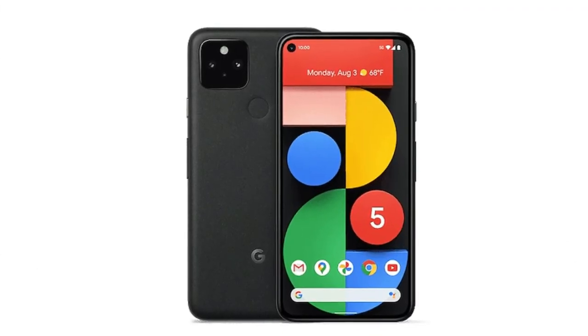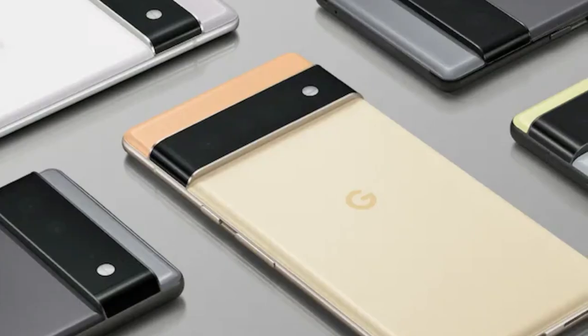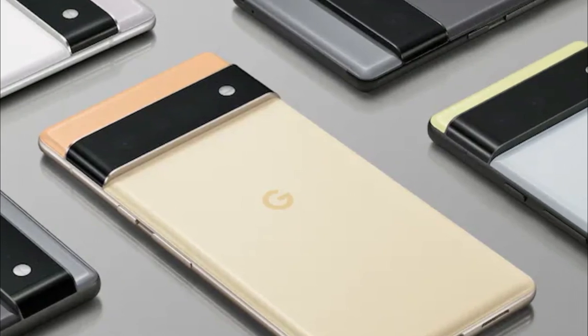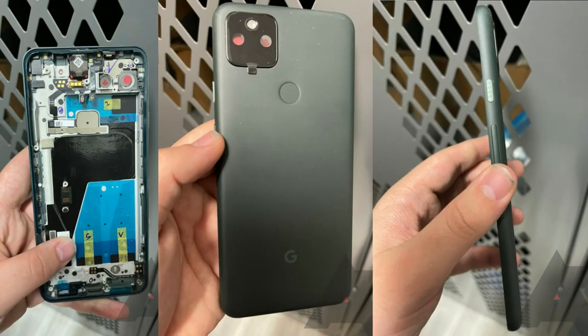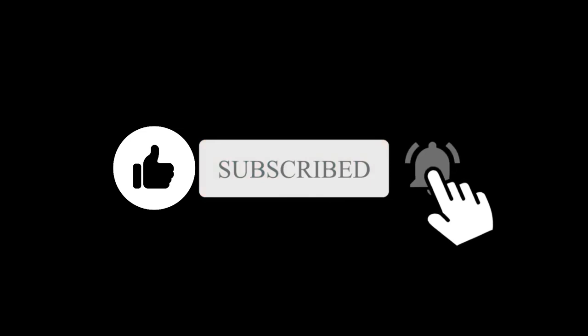The Pixel 5a 5G should not be confused with Google's upcoming Pixel 6 and Pixel 6 Pro, which will have an entirely new design and will come with Google's Silicon chipset. They will launch sometime this fall. Let me know what you think in the comment section, and subscribe if you like. I'll see you in the next one.